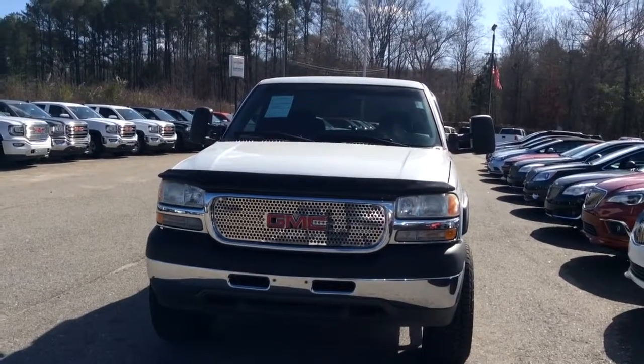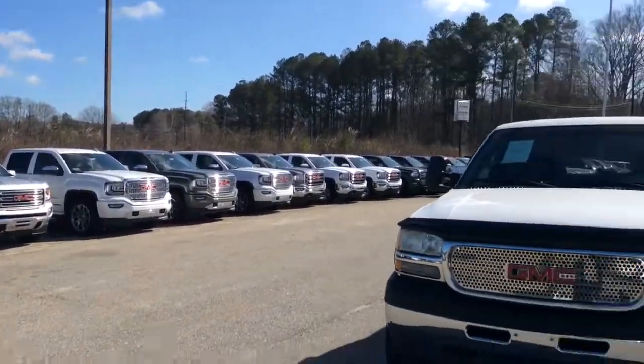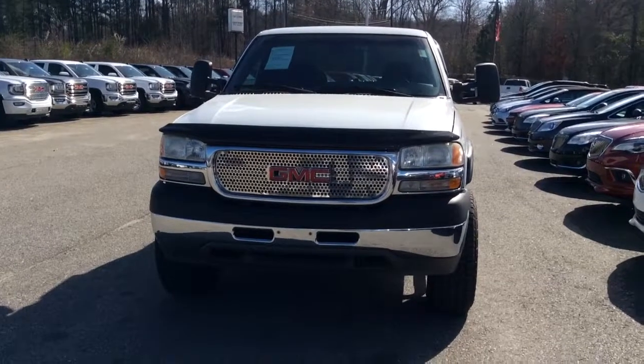Again, this is Josh Barr at Jimmy Britt Chevrolet. I invite you down to test drive this truck or absolutely anything else on our lot. I guarantee you won't be beat on price, so I look forward to earning your business — thanks for watching.